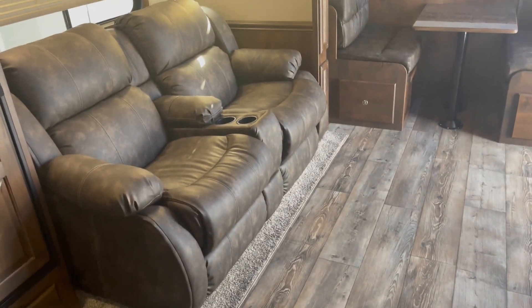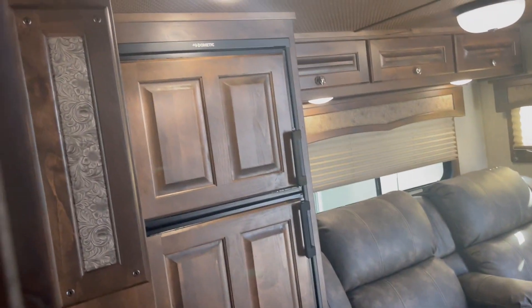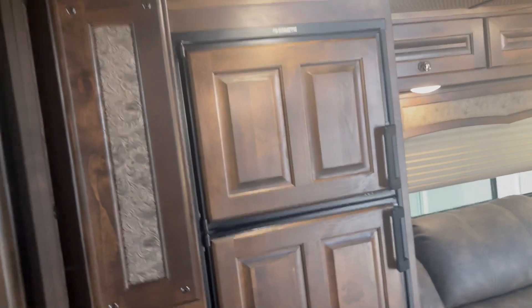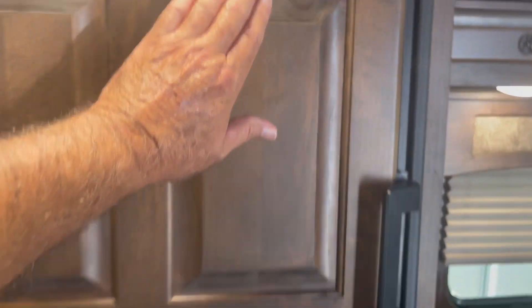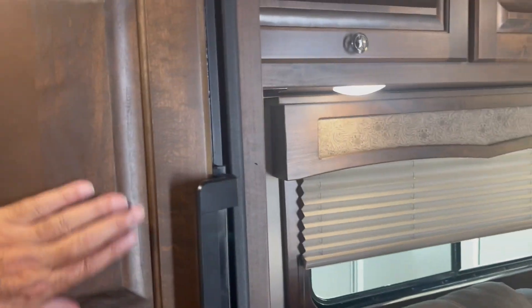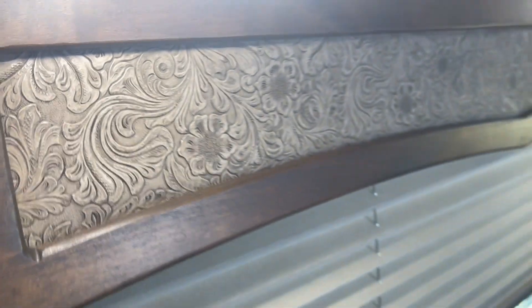Got your recliners — theater seating, they call it — to the left. Got the bigger slide, nine-foot slide. Upgraded hardwood package; I think they're calling this cherry, and you can see how it's got your saddle scrolling. Pretty cool guys, it really is. And then your ceiling is all basket-weaved, very, very nice.